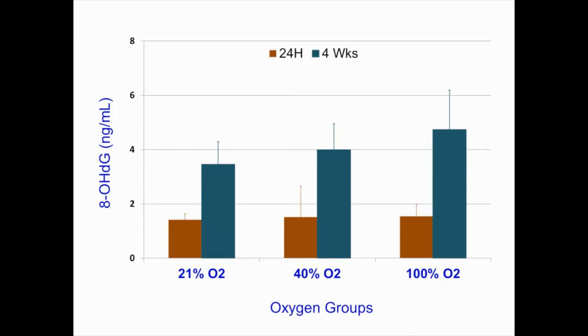However, 8-OHDG levels were significantly higher at 4 weeks compared to 24 hours among the groups.